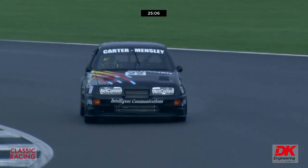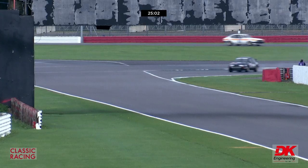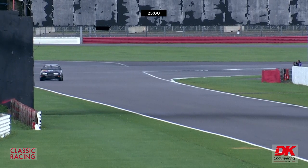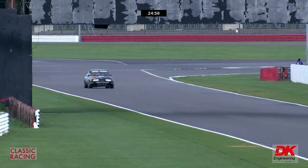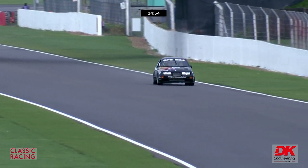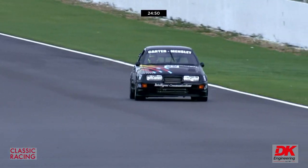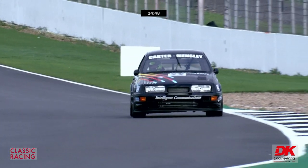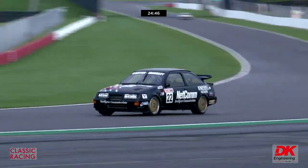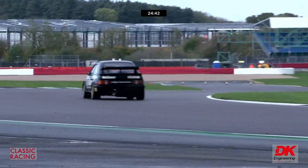Andy Middlehurst has just done his best lap in the Nissan number 55. Can he progress further? The car isn't delivering its full 700 horsepower at the moment, but Rick Wood doesn't have to use it all — it's handy when it gets a bit drier. Well, Paul Mensley is driving an immaculate race.